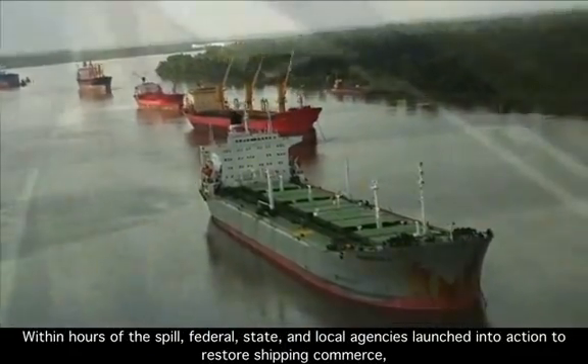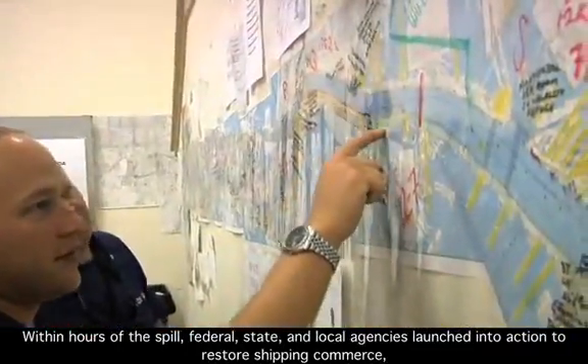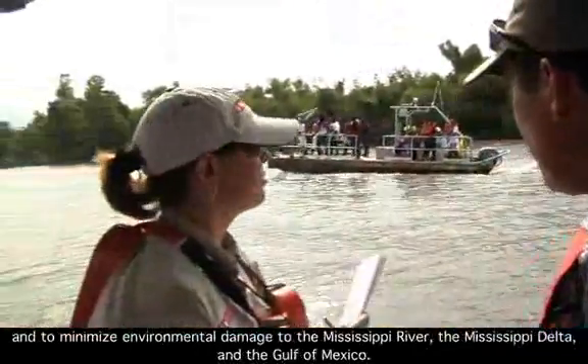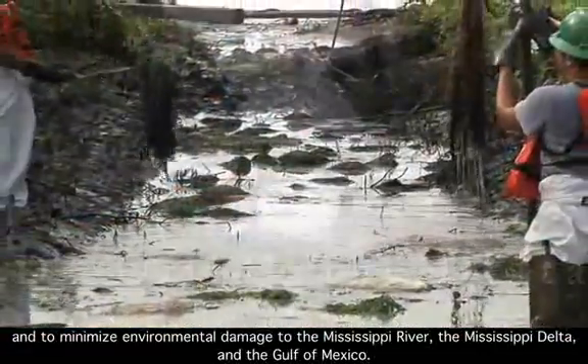Within hours of the spill, federal, state, and local agencies launched into action to restore shipping commerce and to minimize environmental damage to the Mississippi River, the Mississippi Delta, and the Gulf of Mexico.